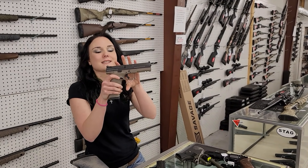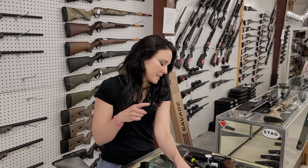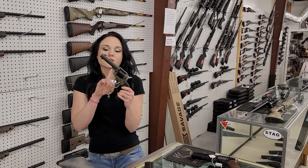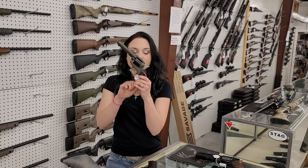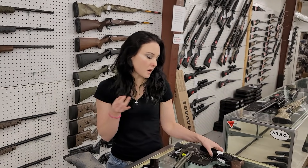CZ P-10F with night sights in urban gray — she's only $500. I've also got the OD Green in stock. Ruger Wrangler .22 Long Rifle, $200. I've got OD Green, Burnt Bronze, and Black in stock on those.